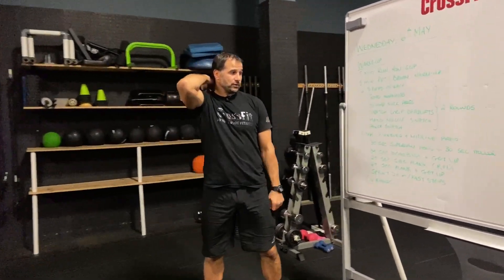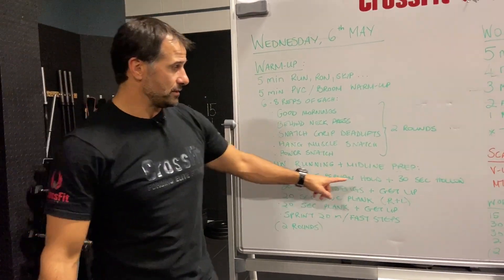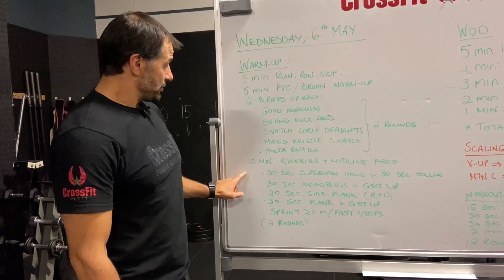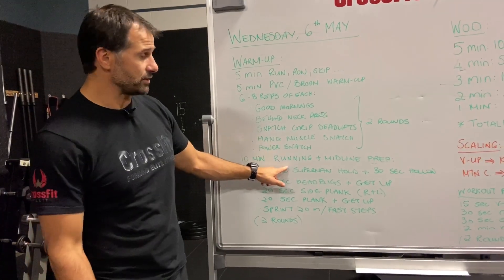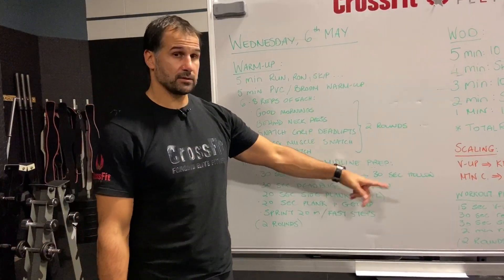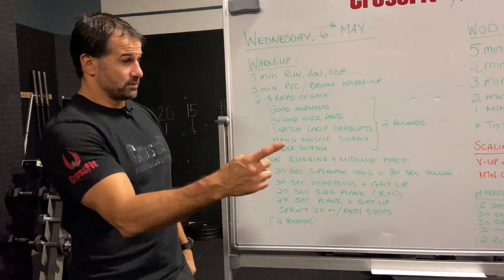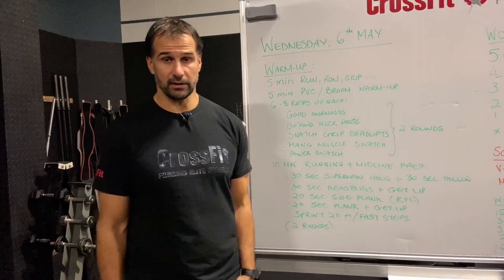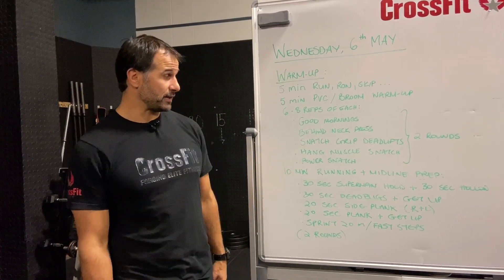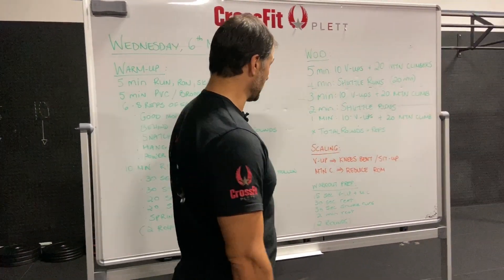You can mix the warm-up structure however you like. Option one: do a 200-meter run, then 30 seconds each of superman, hollow hold, dead bugs, get-ups, side plank, and run again. Option two: alternate 30 seconds of shuttle runs with each movement in turn. Do two or three rounds total, get nice and warm, get your core fired up — you should already feel the work. That gets you nicely warm for the workout.